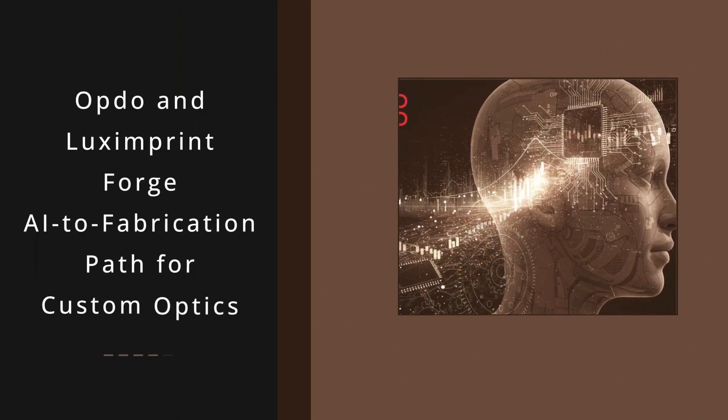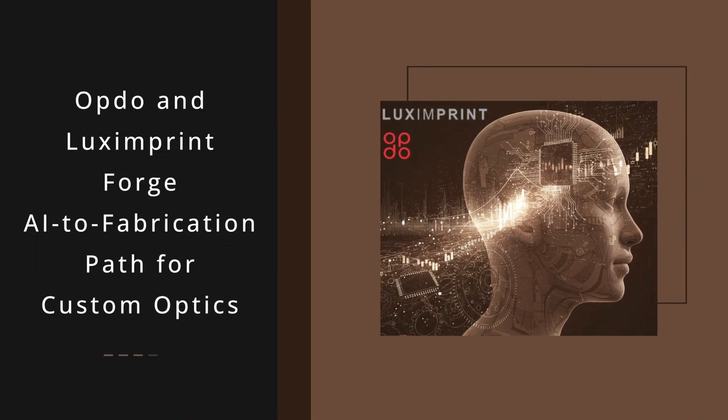Opto and Lux Imprint have partnered to merge AI-driven optical design with 3D printed manufacturing, creating a seamless digital workflow that enables custom optics to move from concept to production in days instead of months.